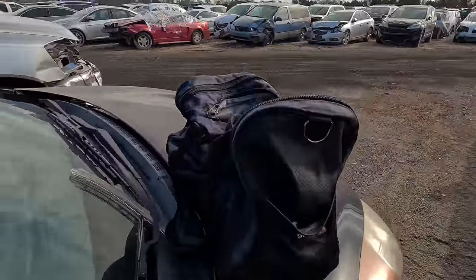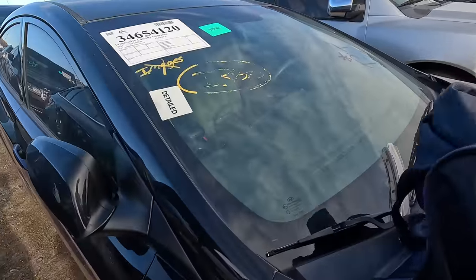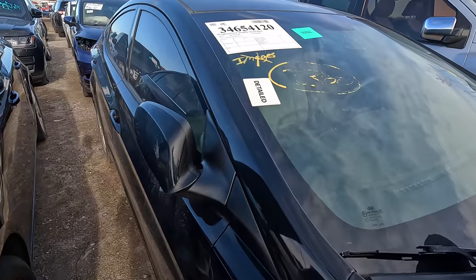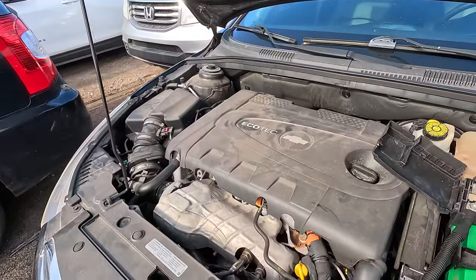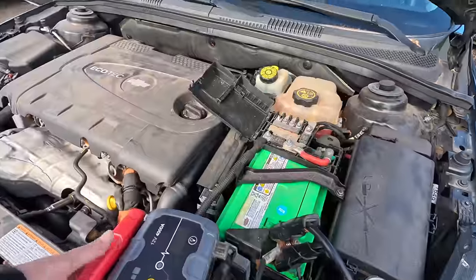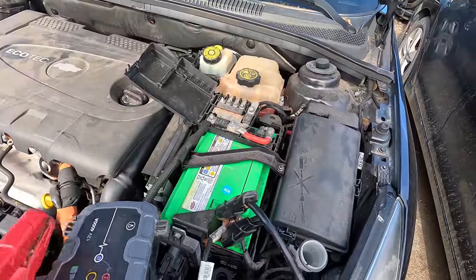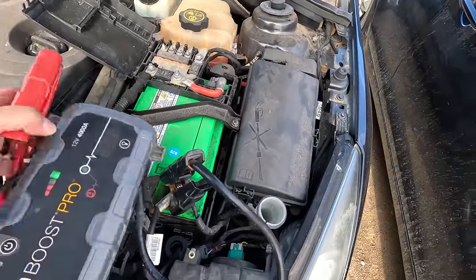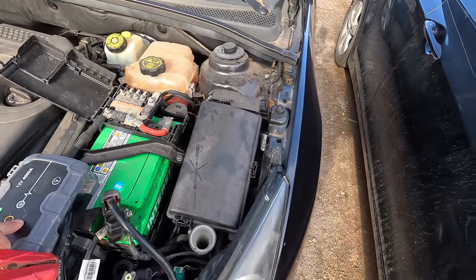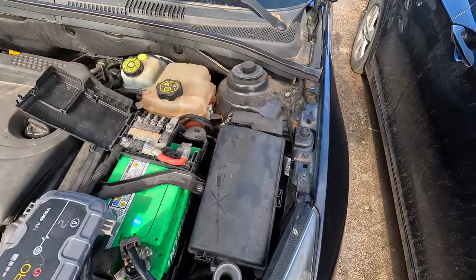Let's throw a jump pack on it. It's got an Interstate battery from 2020 — that's a good sign. Looks like somebody must have actually cared about the old girl. Depending on the mileage this could be a Turo car, but that's very dependent on the miles. Turo is pretty particular about being under 130,000 miles.